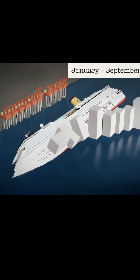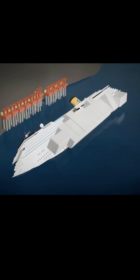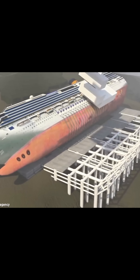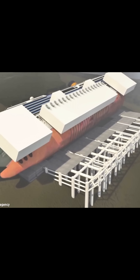In addition, caissons were welded to the ship's side, providing extra stabilization and ensuring that the vessel's weight was evenly supported during the complex maneuvers ahead. These components were meticulously arranged in a precise grid pattern to distribute the immense weight of the vessel evenly across the platform.